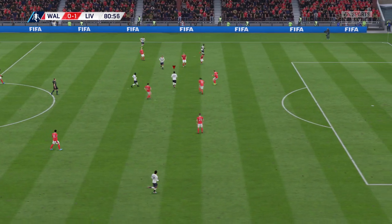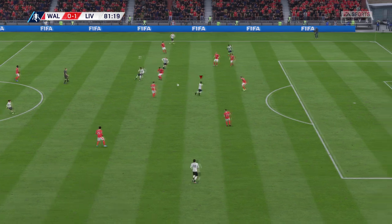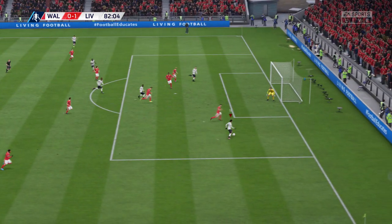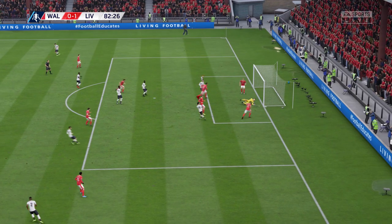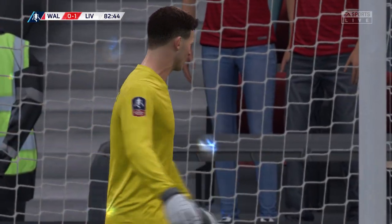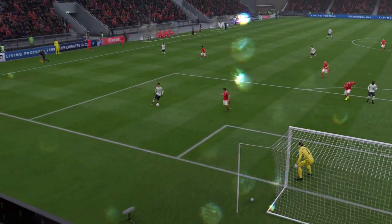One or two options now in forward areas for them. Excellent vision. Opportunity now. But for this goalkeeper, the game would have been long over. Wouldn't he just? He's been their best player by far.